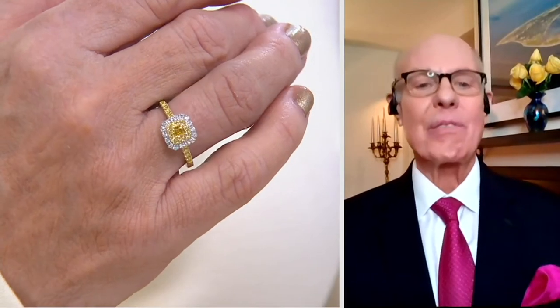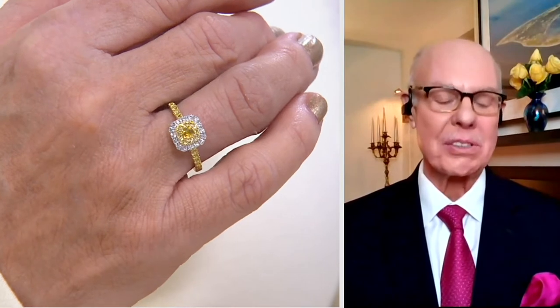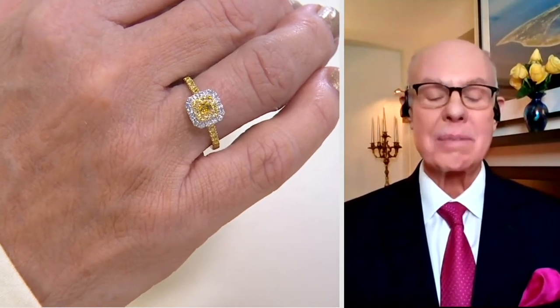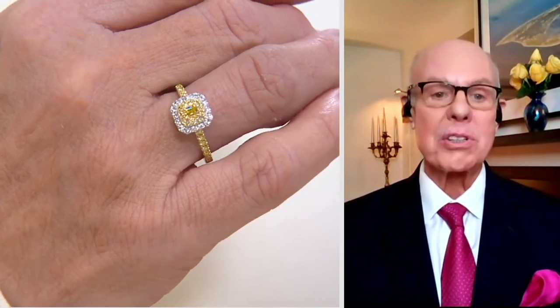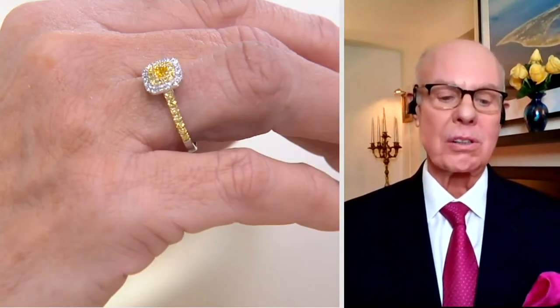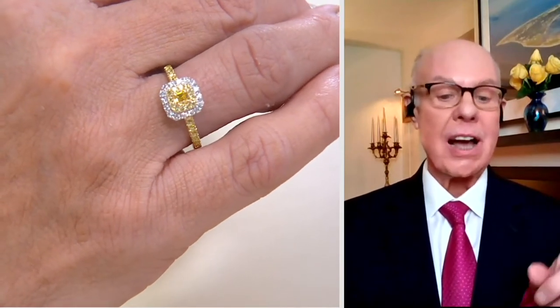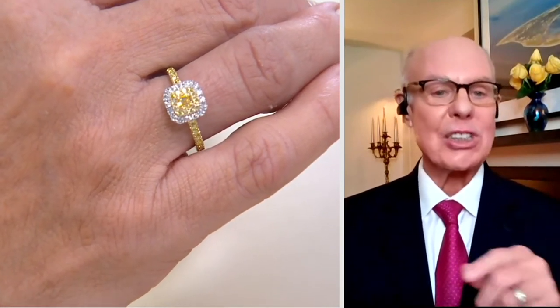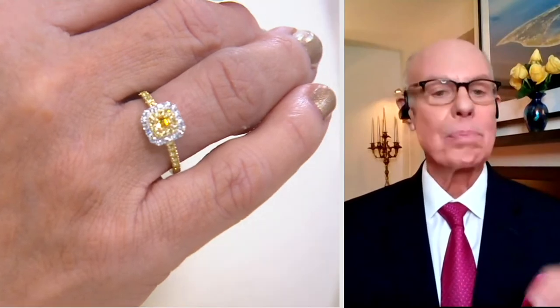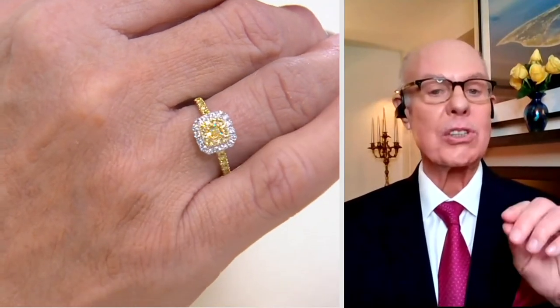I'm so excited about this ring, Jane. Diamonds — first of all, I was a diamond dealer before I even got into colored stones, so I've always been a great admirer of diamonds. That's why I went to the Gemological Institute of America. When I saw this parcel of Asscher cut fancy yellow — not just yellow, but fancy yellow diamonds — completely natural, no treatment at all, the certificate says fancy yellow.